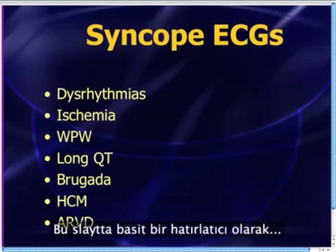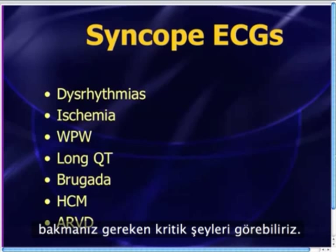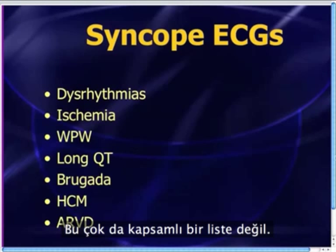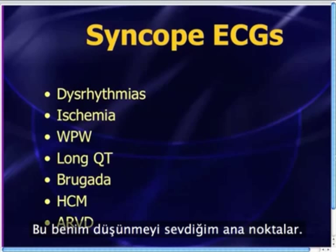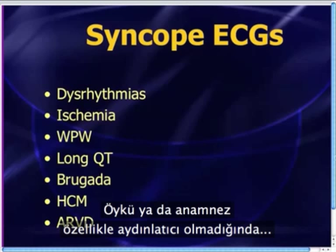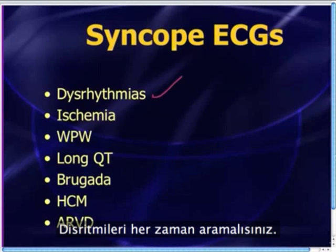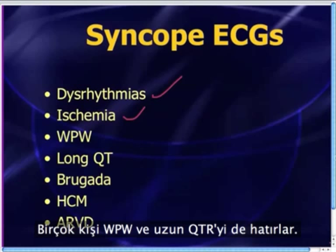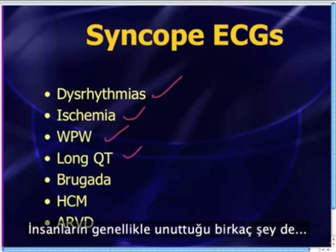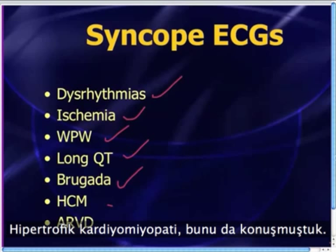I put this slide in here just as a simple reminder of the critically important things you've always got to look at on the ECG when you have a patient presenting with syncope. This is not a comprehensive list, but these are the key features that I like to think of when the history and physical are not necessarily revealing. You always look for dysrhythmias and, of course, ischemia.